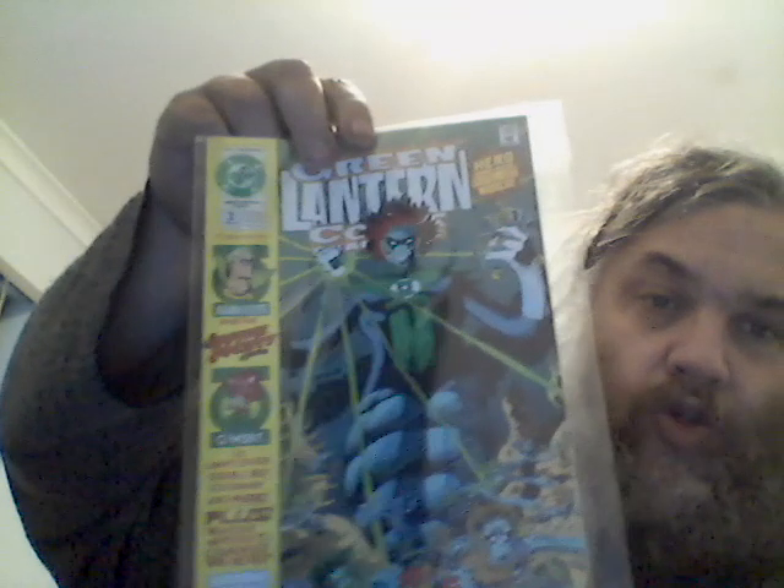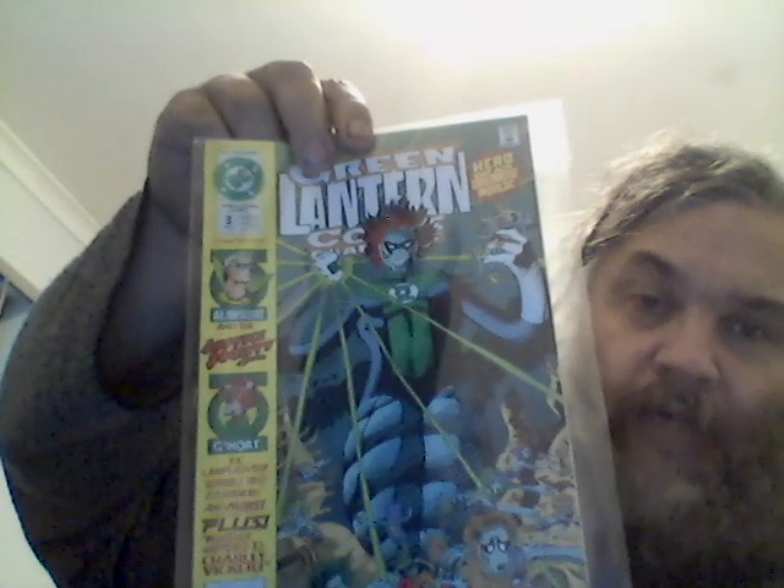There's the other copy. Green Lantern Corps Quarterly number three — with the Green Lantern Corps TV series coming, I have a feeling the quarterlies might have a first appearance of something that shows up, maybe Jack T. Chance or something. Don't know, we'll wait and see, but there might be stuff from the quarterlies they draw on.